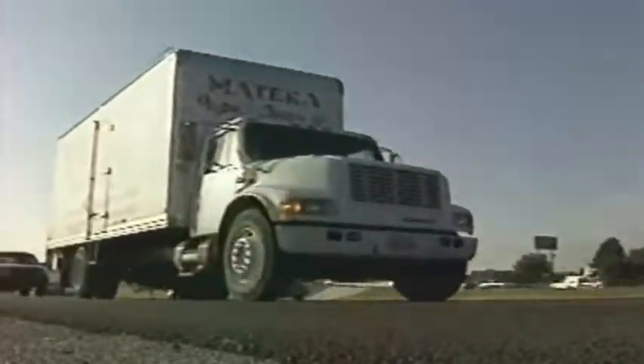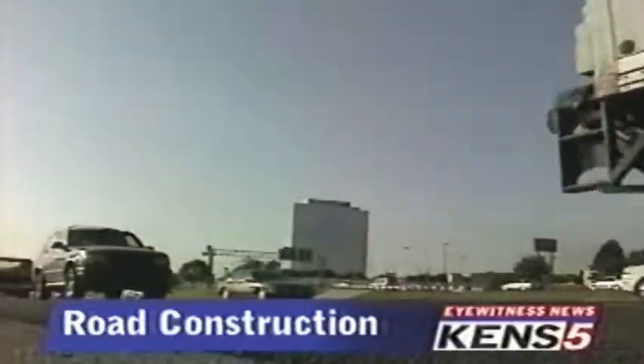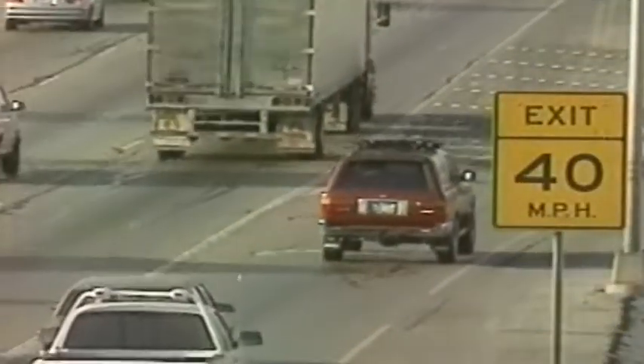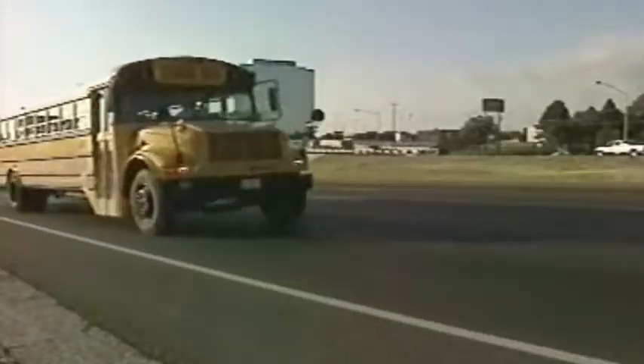It is the most heavily traveled interchange in all of San Antonio. And an ever-growing traffic load has become too much for it to handle. So the 410-I10 interchange is about to be expanded in a big way.